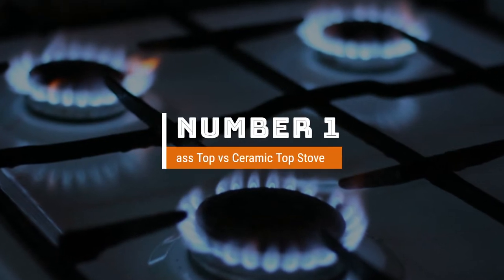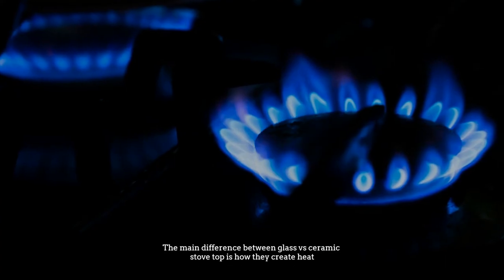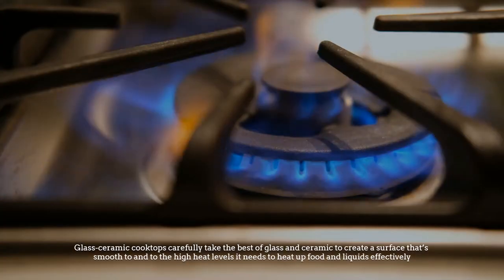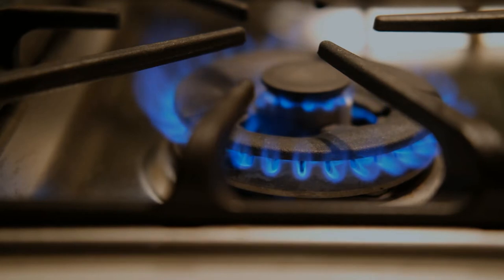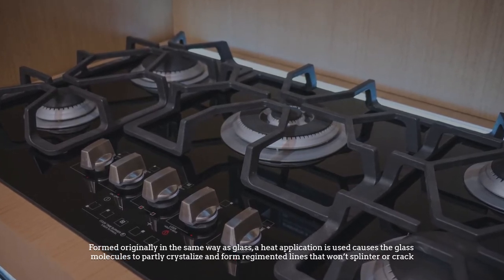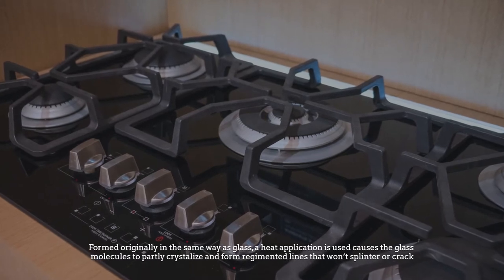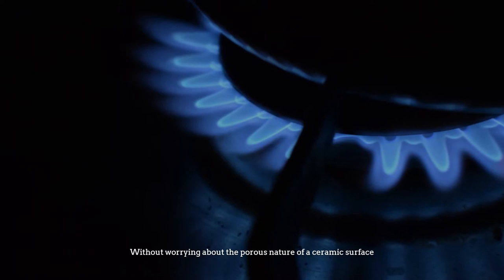Number one: the main difference between a glass vs ceramic stove top is how they create heat. Glass-ceramic cooktops take the best elements of glass and ceramic to create a surface that's smooth to the touch and resistant to high heat levels. Formed originally like glass, a heat application causes the glass molecules to partly crystallize and form regimented lines that won't splinter or crack, without the porous nature of a ceramic surface.